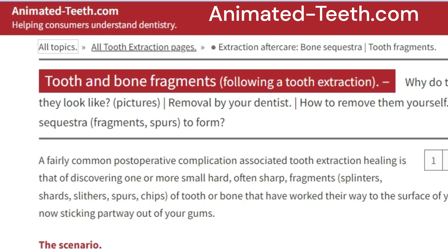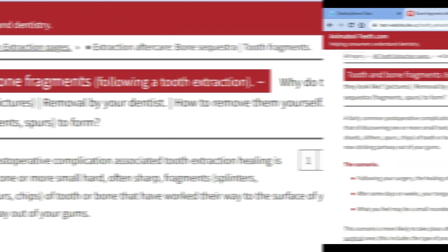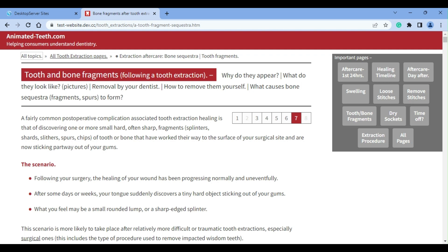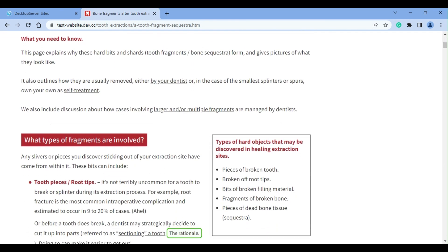Hello, welcome to AnimatedTeeth.com and our page that discusses the issue of small bits of tooth or bone that sometimes come from a tooth extraction site. This may occur days, weeks, or possibly even months after the procedure was performed. Using this video, we'll point out some of the more important issues covered on this page that you should be aware of.